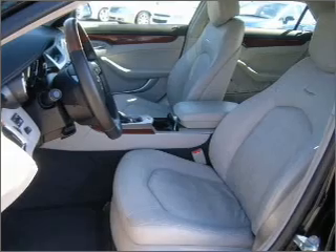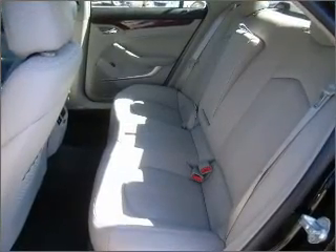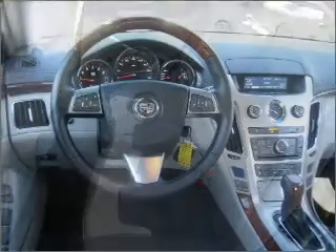Memory settings return you to your personalized comfort level every time. Fumble your keys no more with the convenience of keyless entry. This vehicle's leather seats add a stylish touch.